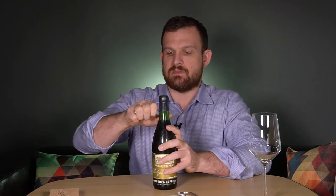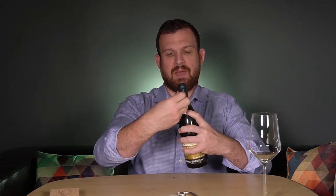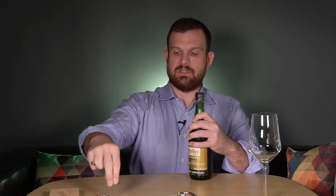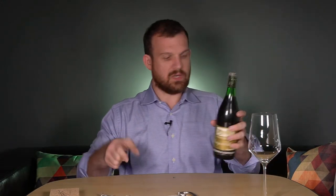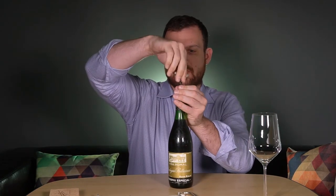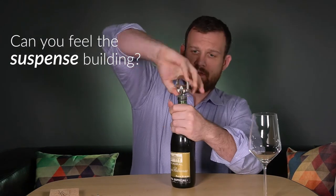When I open old bottles, I completely remove the capsule — it's just way easier. Sometimes, like this one, the capsule is essentially glued on after being in the bottle for so long. I set this bottle upright for a day or two beforehand so it could settle. The cork came out all in one piece and it is quite soft.